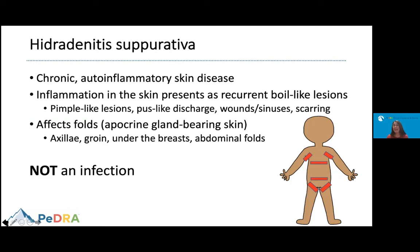Patients can have a pus-like discharge. In more severe cases, this can lead to wounds, sinuses, and ultimately heal leaving scars behind. The most common areas affected are the axillae, groin, under the breast, and abdominal folds. And although it has pus and sometimes it can look like infection, it is important to know that this is not an infection.